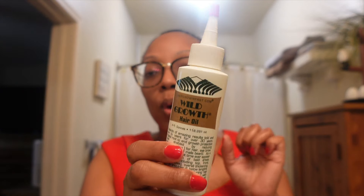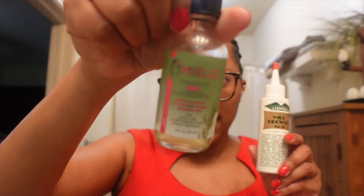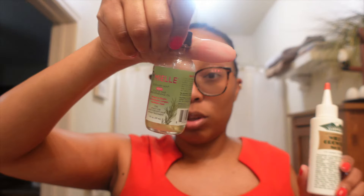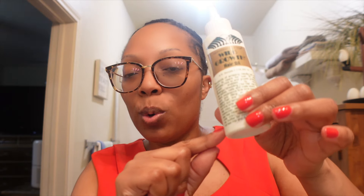I have been trying to finish this Wild Growth Hair Oil for the longest time. I went from using this to using a second bottle, then back to this one, and I really feel like this one actually worked. It's almost done — there's a little bit left in the corner that I can't get out, so this one is pretty much done.